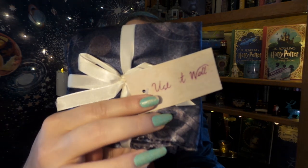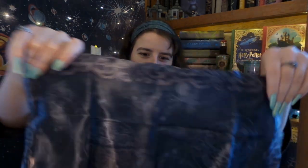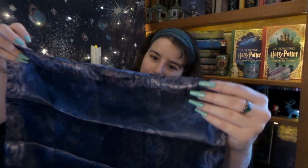I see something I am super excited for because on the tag it says 'Use it well,' and that makes me think of one thing. I'm going to open it up and see — it is the design of the invisibility cloak! I think it's a pillowcase! That is so cool — I have some throw pillows that will look absolutely fantastic in here. Yay — magical!